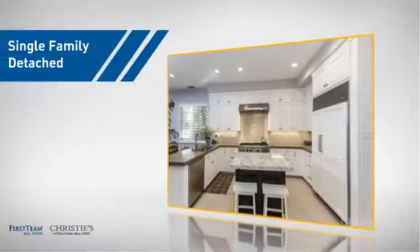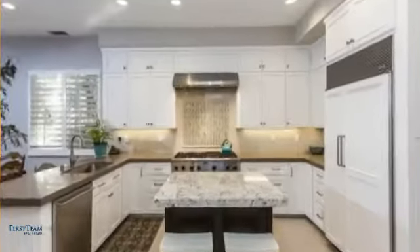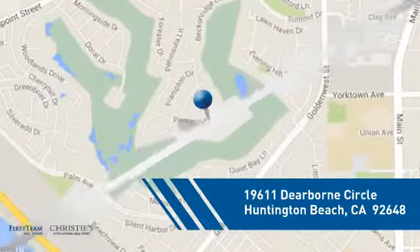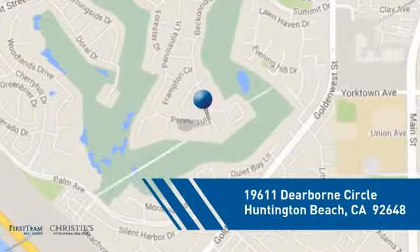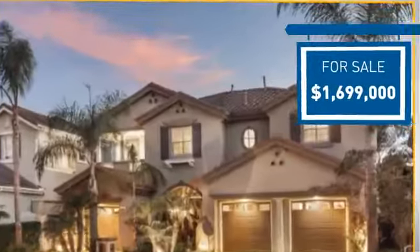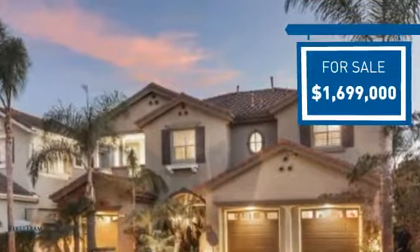This detached home is a great choice for families who want the privacy of their very own lot. It's located in the Huntington Beach area, currently listed at just under $1.7 million, offering an excellent value for the area.